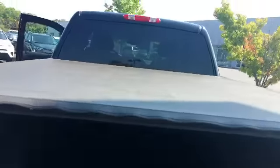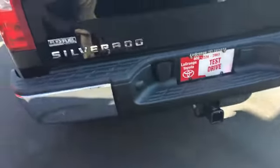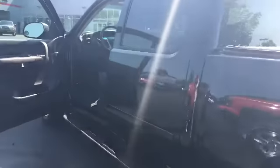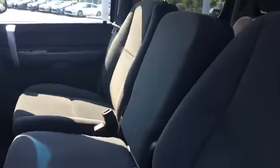Again, you have the tonneau cover for the bed, which is super nice. It does have a tow hitch, so you have the capability to tow anything you want. It is four doors — as you can see, it has plenty of room in it. It has that captain's seat, or you can use it as a bench seat. You can put that center console down.